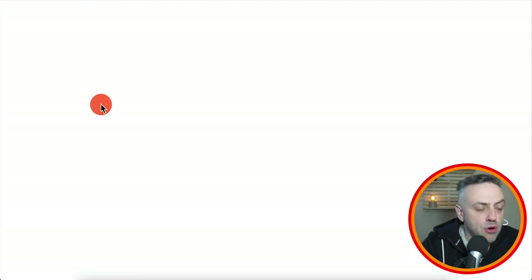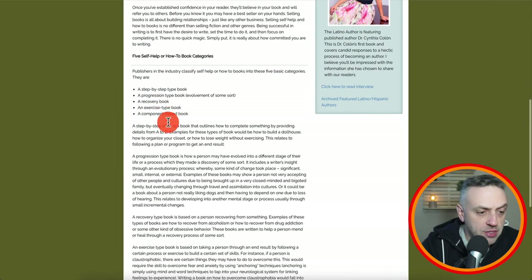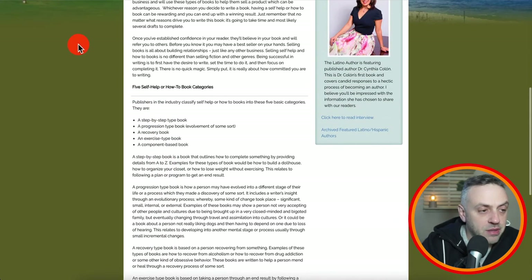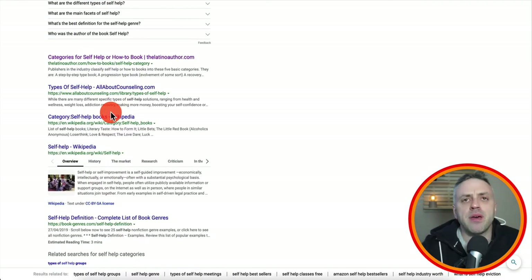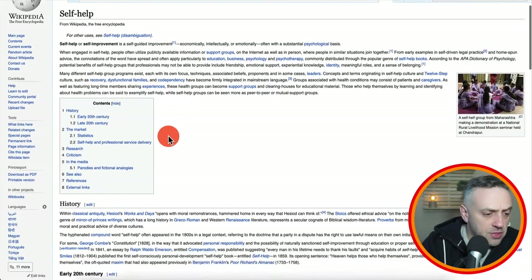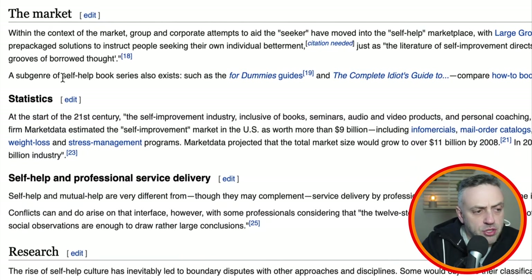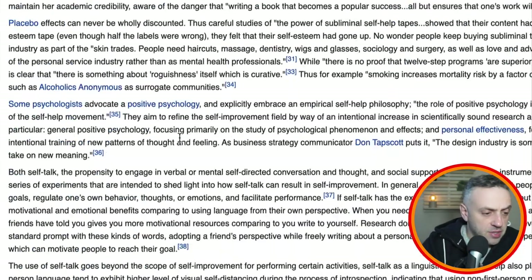You can also research categories for self-help or how-to books. Publishers classify self-help books into five categories: step-by-step, progression, recovery, exercise, and component-based. There's also a subgenre of self-help book series such as 'For Dummies' and 'The Complete Idiot's Guide.' You can research more — spend a lot of time on this. You can look at popular examples like 'A New Earth,' 'Eat Pray Love,' 'Emotional Intelligence,' 'Who Moved My Cheese,' and 'Think and Grow Rich' to understand the niche.